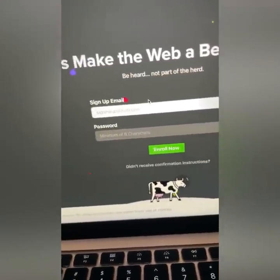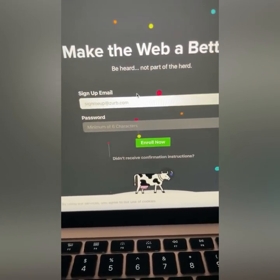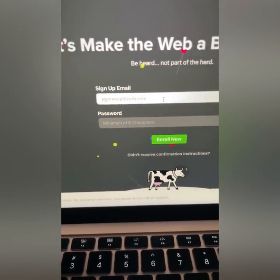You can make about $60 per test. That's a lot of money. And like I said before, I'm going to walk you through this. Smash the like button if you would like me to walk you through this step by step.